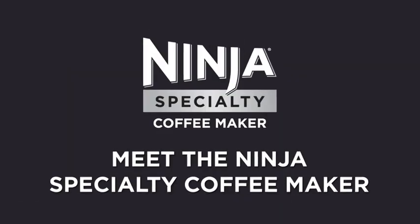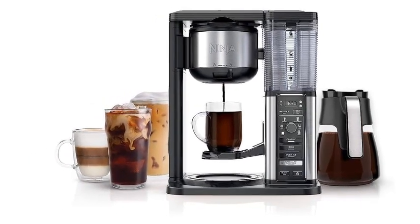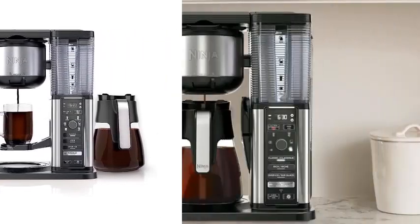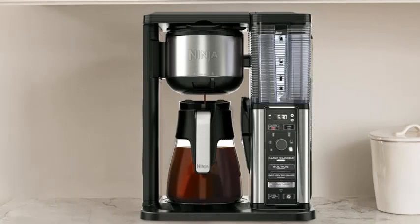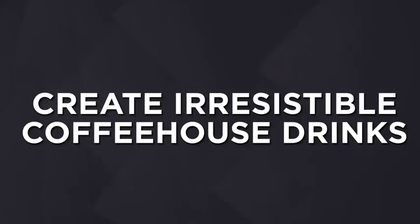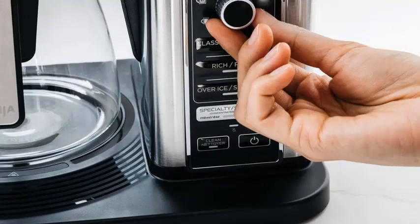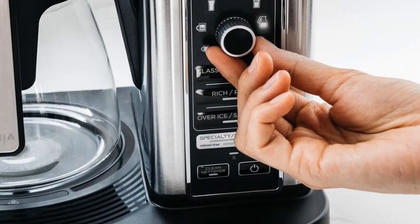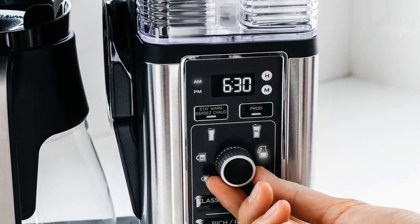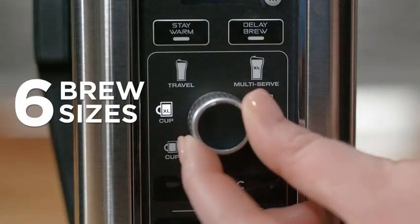No. 5: Ninja CM401 Specialty 10-Cup Coffee Maker with 4 Brew Styles for Ground Coffee, Built-In Water Reservoir, Fold-Away Frother, and Glass Carafe, Black. Introducing the Ninja CM401 Specialty 10-Cup Coffee Maker, a sleek addition to your kitchen arsenal. Craft your perfect cup with 4 unique brew styles catering to your taste preferences. Whether you crave a classic drip or a rich, concentrated brew, this machine delivers. The built-in water reservoir ensures convenience, eliminating the need for constant refills. Say goodbye to lumps in your frothy beverages with the Fold-Away Frother, creating silky smooth textures every time. Equipped with a glass carafe, you can easily monitor your coffee's progress as it brews.